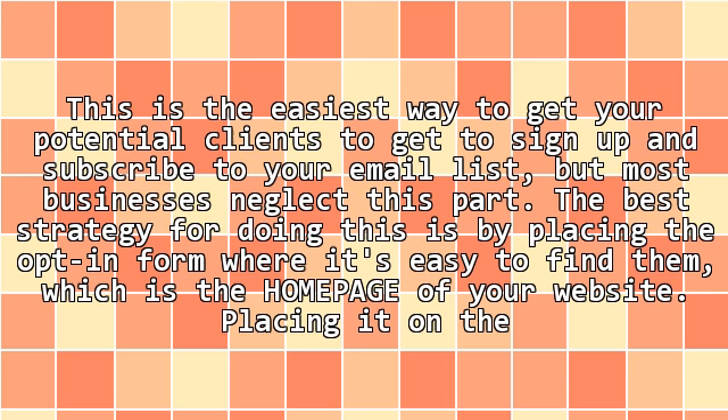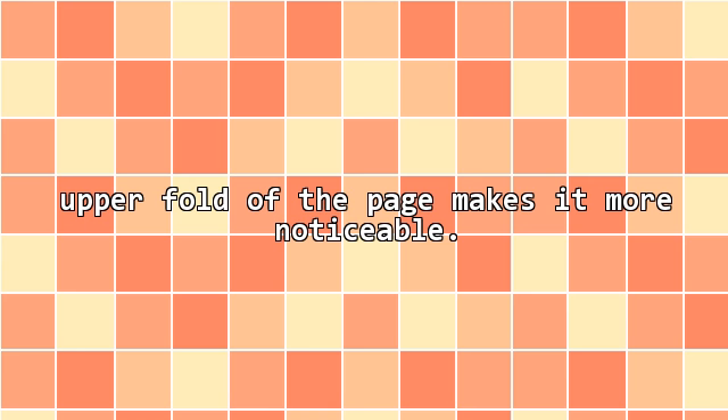1. Signing up should be easy as ABC. This is the easiest way to get your potential clients to sign up and subscribe to your email list, but most businesses neglect this part. The best strategy for doing this is by placing the opt-in form where it's easy to find, which is the homepage of your website. Placing it on the upper fold of the page makes it more noticeable.